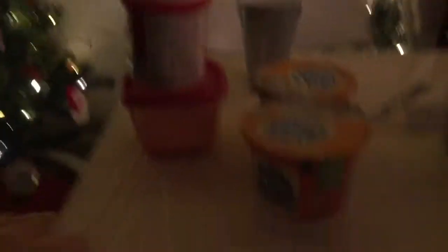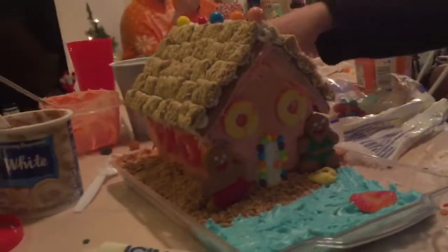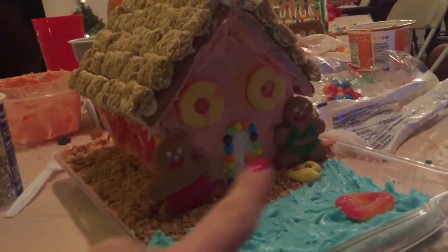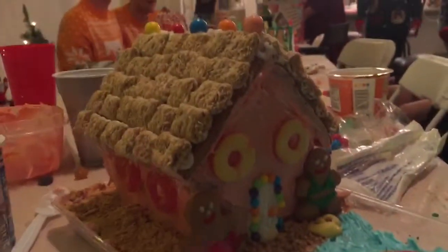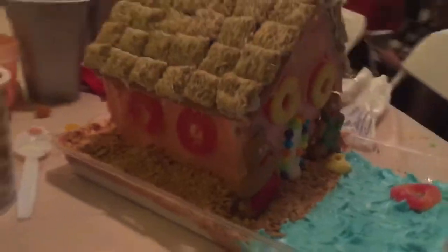We unloaded the supplies: a gingerbread house, some mini wheats — you'll see what those are for — and three colors of icing. We have a tray for our landscape. We finished the large gingerbread house and we've got little people in their bathing suits in the ocean, a little floaty, some flip-flops made by Chandler with sand, and a mini wheat roof.